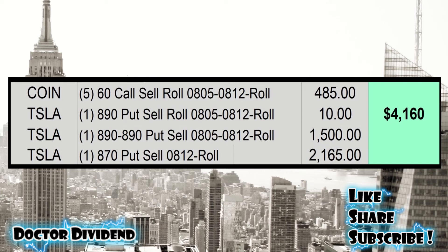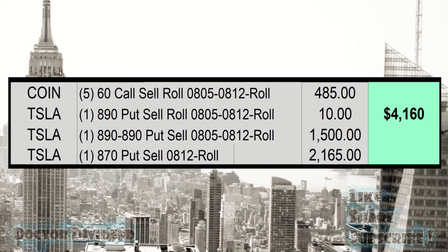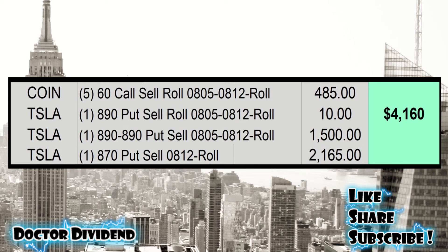For this week, $4,160 was credited to the account in premium contracts with Coinbase and Tesla. You can see five call contracts for $4.85 in Coinbase, and then three put contracts — two for $8.90 at $10 and $1,500, and one for $8.70 at $2,165. These contracts were all rolled forward, as we'll talk about in today's video.